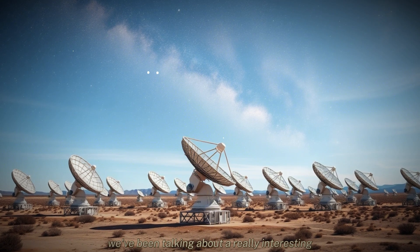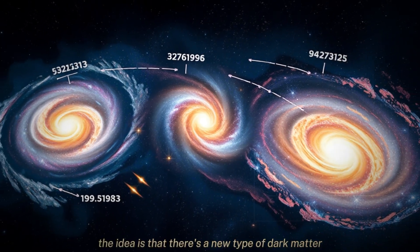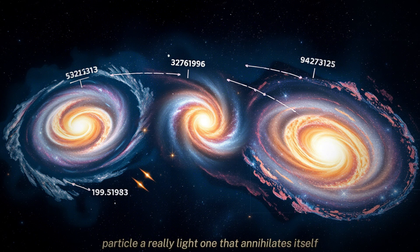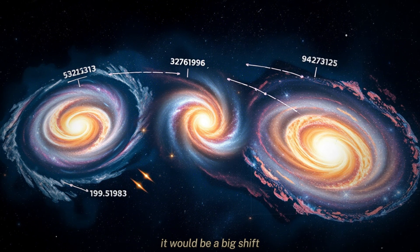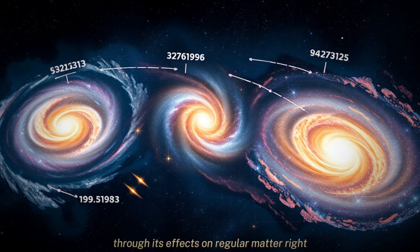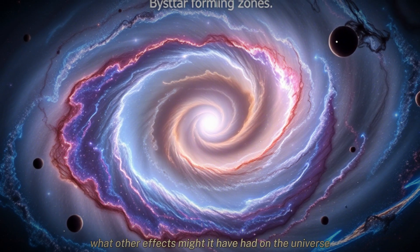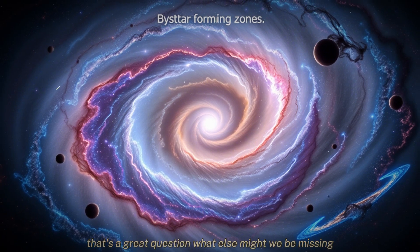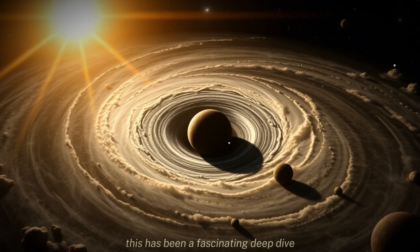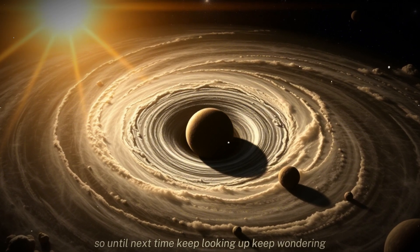To sum up: we've been talking about a really interesting new idea that might explain the longstanding mystery of excess ionization in the center of the Milky Way. The idea is that there's a new type of dark matter particle — a really light one — that annihilates itself, and that this annihilation process is what's causing the ionization. If that's true, it would be a huge discovery, not just for dark matter, but for our understanding of galaxies in general. Instead of just looking for its gravity, we might be able to see dark matter directly through its effects on regular matter. If this dark matter has been interacting with regular matter all this time, what other effects might it have had on the universe? The next few years are going to be really exciting for dark matter research. Keep looking up. Keep wondering.